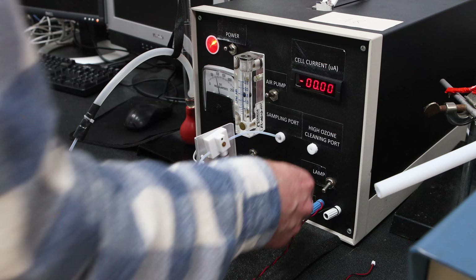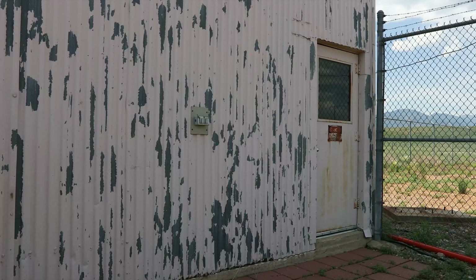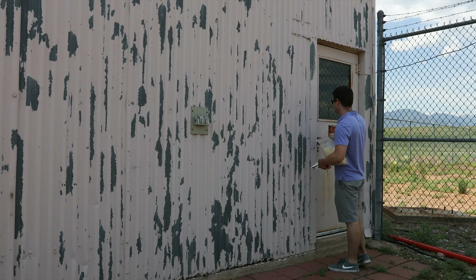Before launch, the Sondes go through a multi-day preparation where they are tested and characterized. On flight day, the instrument package is assembled and taken out to the Marshall Field Site, just south of Boulder.